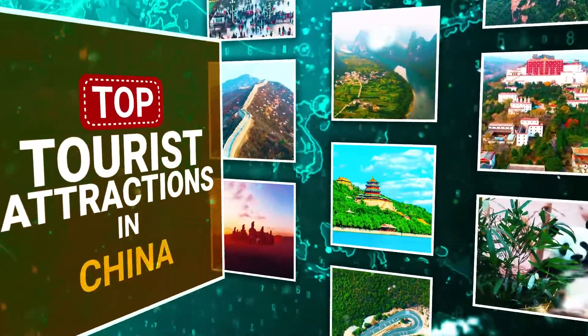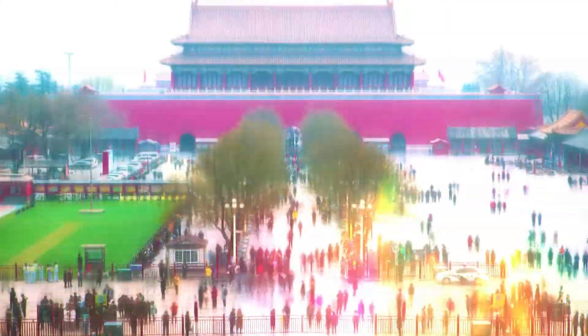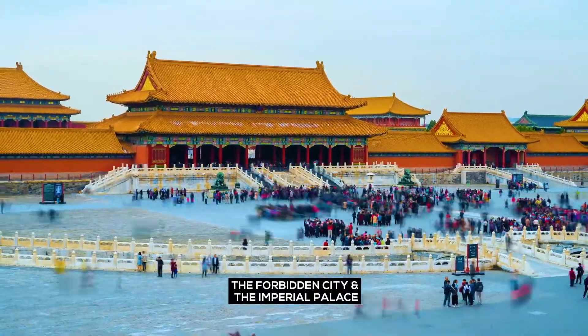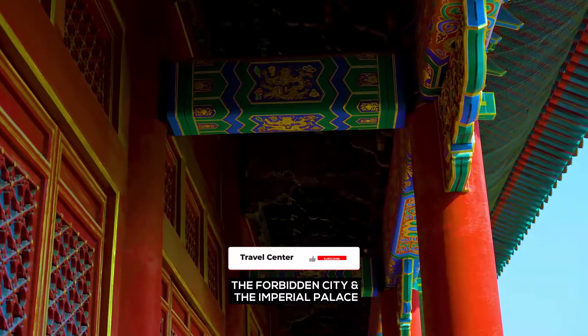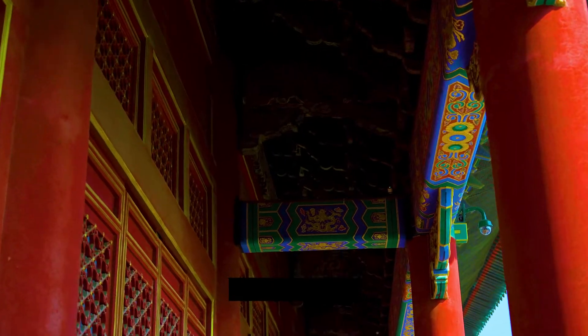Top Tourist Attractions in China. The Forbidden City and the Imperial Palace — visit China's most significant buildings, the Forbidden City and the Imperial Palace, situated in the heart of Beijing.